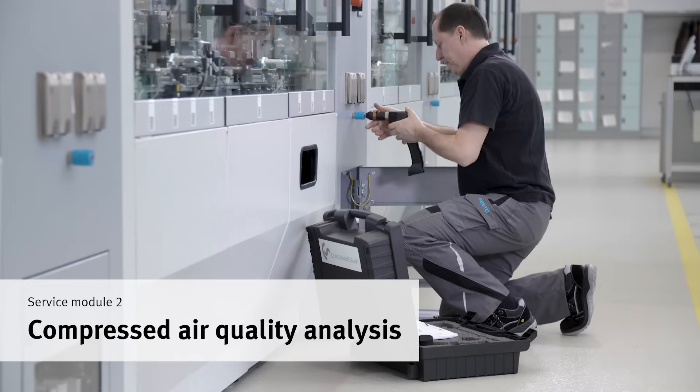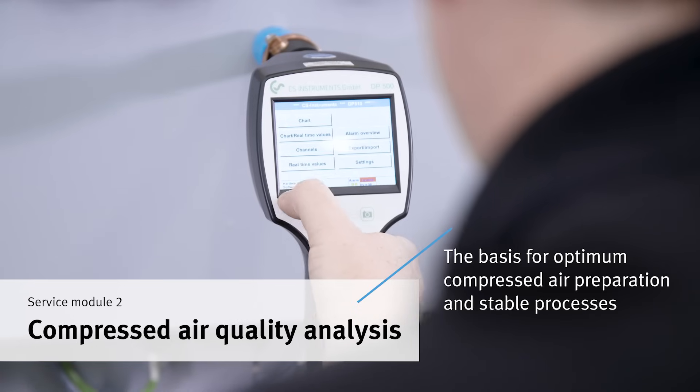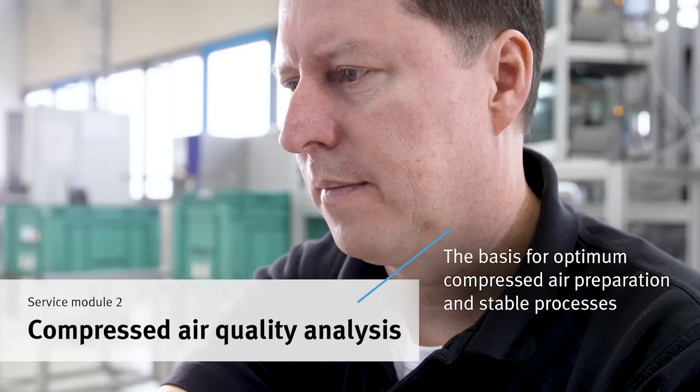You want to increase the service life of pneumatic components? For this purpose, our service technicians analyze the quality of compressed air.